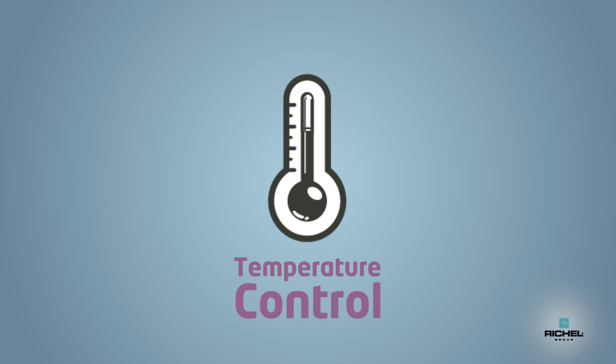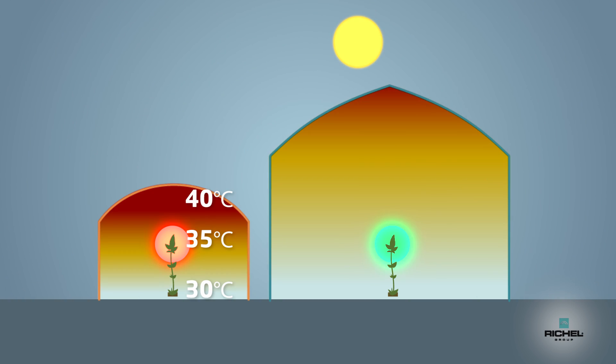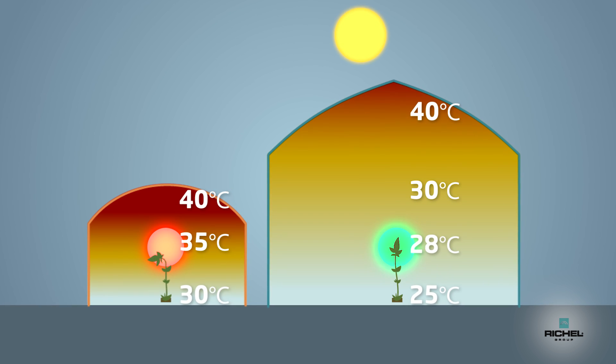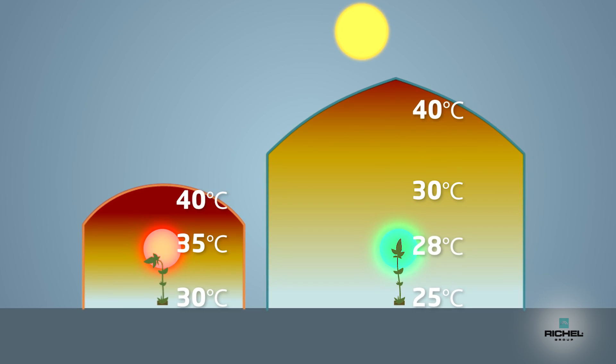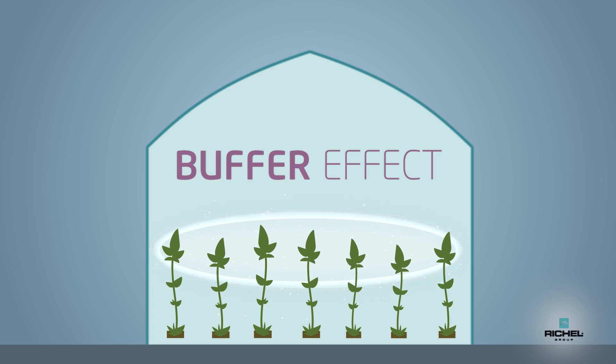In a greenhouse there are different layers of temperature. Even if the outside temperature is very hot, the 11-meter greenhouse will allow the grower to control a homogeneous and even temperature around the head of the plant. This is the buffer effect.